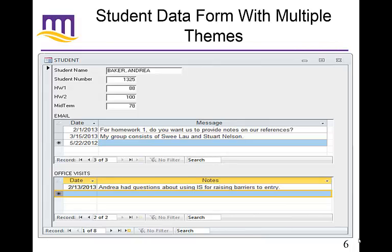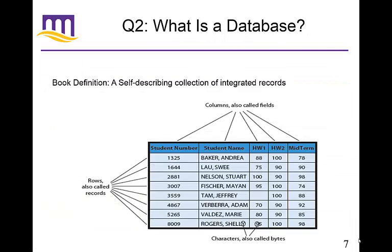Hopefully now you get the idea of what the purpose of a database is — it's when you have multiple themes around a particular subject or topic that you want to capture data about. So, what is a database? The book has a fancy definition: a self-describing collection of integrated records. Most of you would read that and go, what are you talking about? Let's break it down and make a little more sense of this.